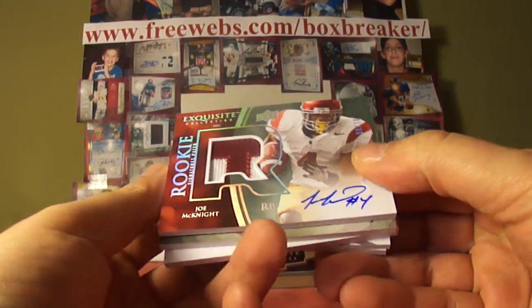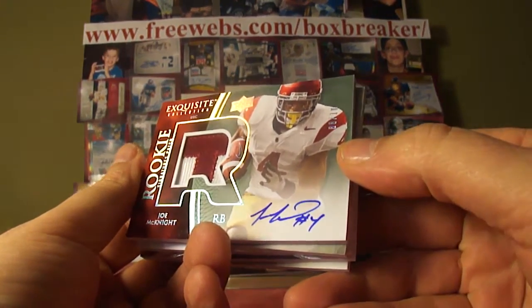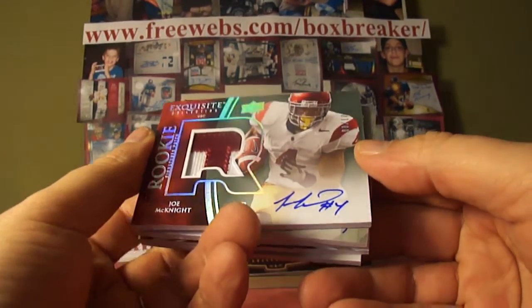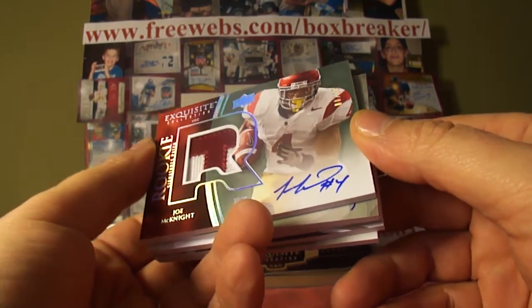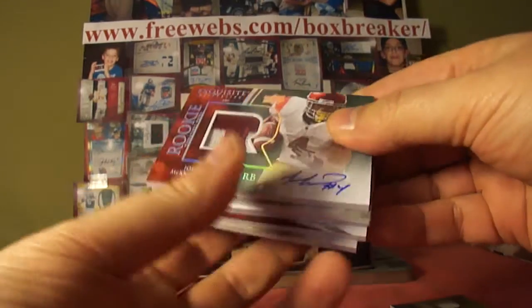Arrochiata patch — Joe McKnight, number 8 of 10. Lower-numbered, so that's yours — a parallel. Nice patch, on-card auto. Joe McKnight for the Jets — that would be Bob Koning. So, a nice low-numbered one for you.